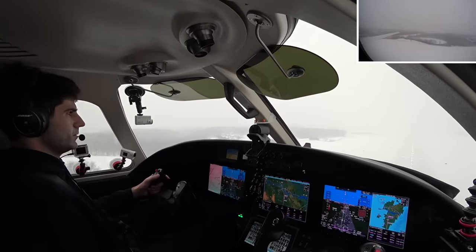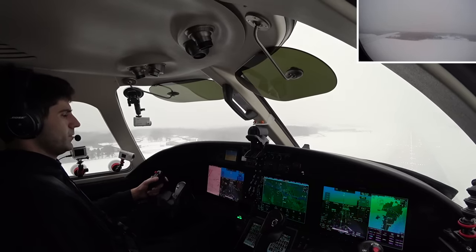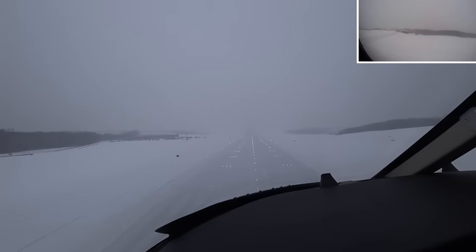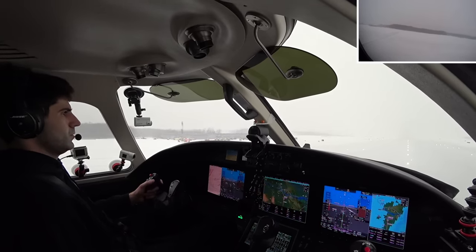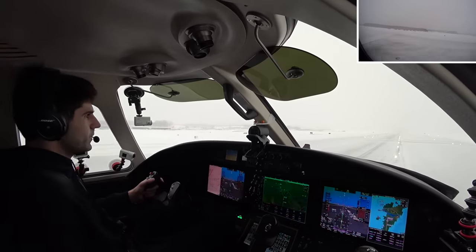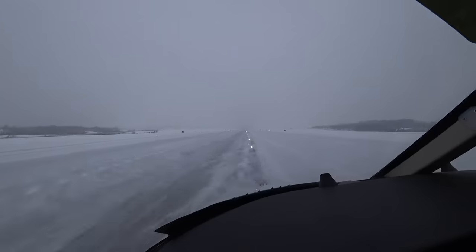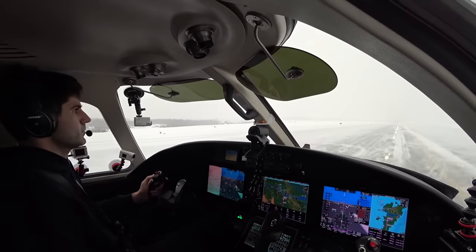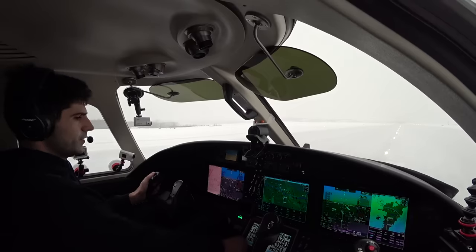That's one. Nanamangs. Landing. Oh — greased it! Didn't grease it down. Alright, speed brakes are coming out. ILS approach down. That was neat. That was great.